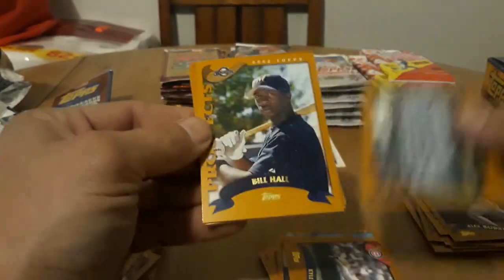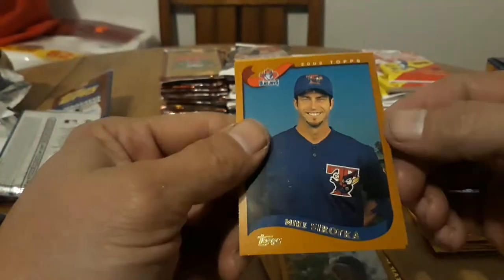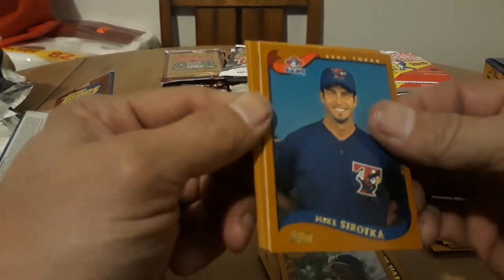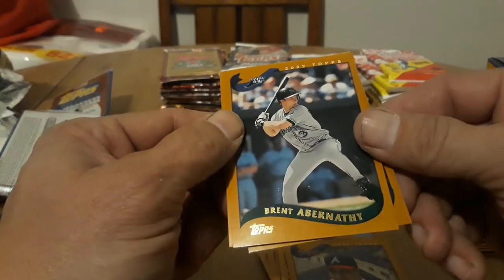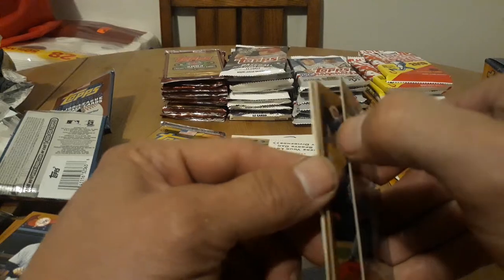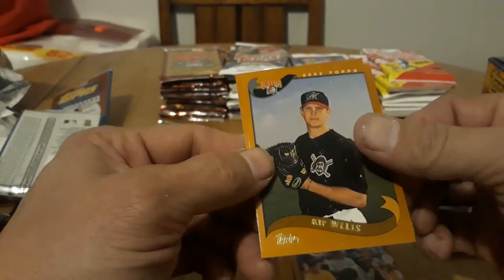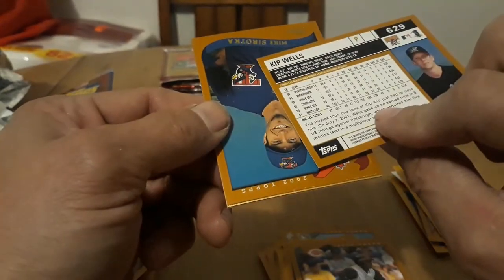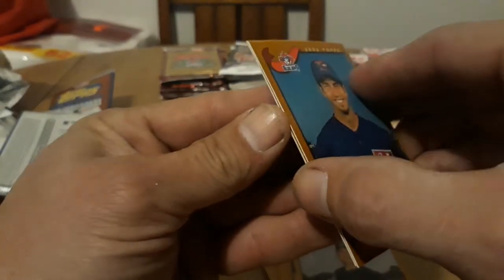Peter Bergeron, Hideki Irabu, very cool — not a rookie. And good old A-Rod, very nice. So it looks like they put the inserts in the middle. Kyle Farnsworth, Tampa Bay Devil Rays, Bill Hall prospect. So we got another gold one coming up — we'll save it for the end. Minnie Castilla, Brent Abernathy, not too bad for the golds. Wilton Guerrero, Kip Wells. Mike Sirotka — let's see what the gold is.